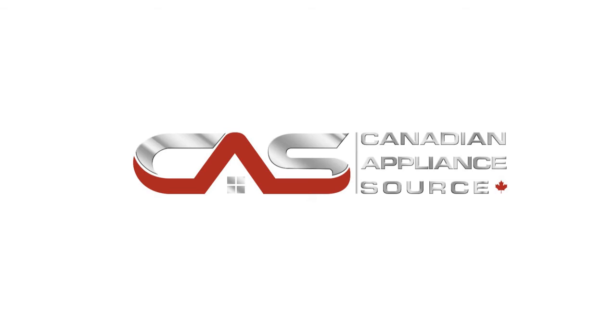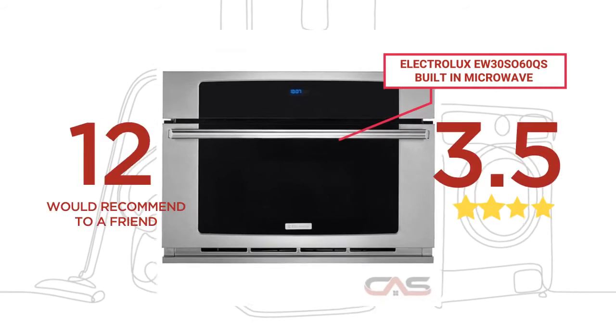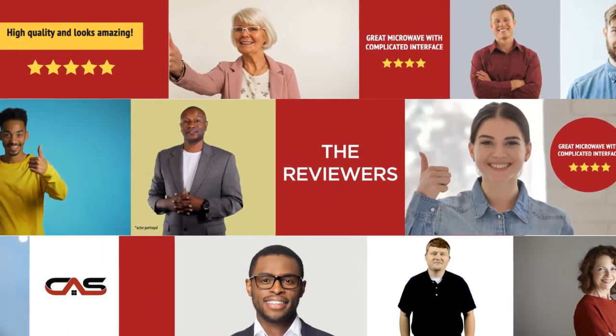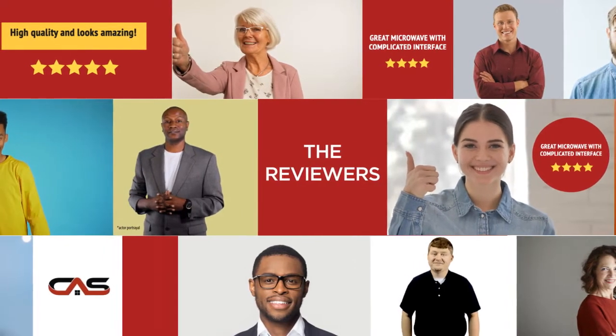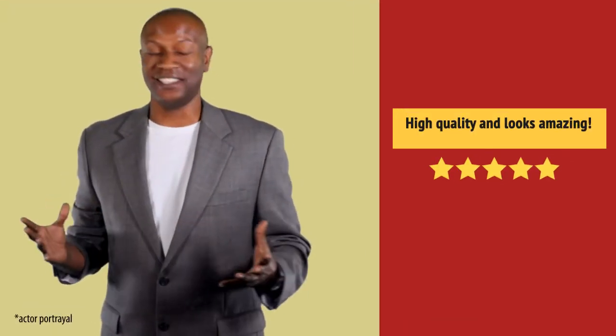Welcome to another product review from Canadian Appliance Source. This built-in microwave by Electrolux has earned high scores from buyers. Real reviews from customers will help you choose the right appliance for you. This one got a 4.2 star rating. Preparing meals got much easier.